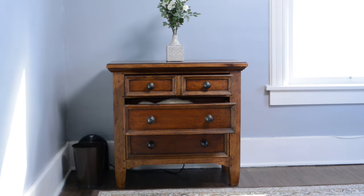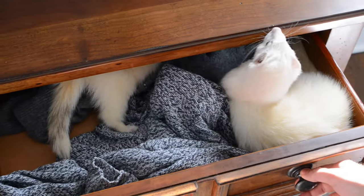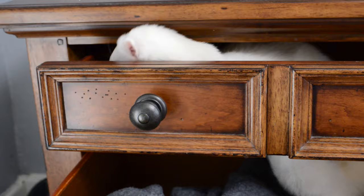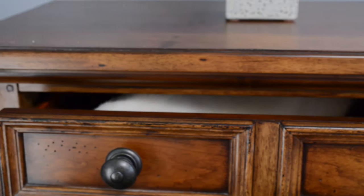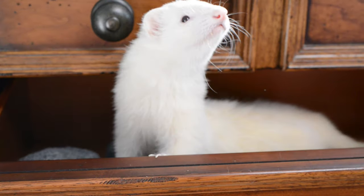Ferrets love to crawl into dressers because they're dark and full of fabric that smells just like their owner. This can cause potential dangers because they can crawl into a dresser drawer, go behind it, and possibly get squished. Your best bet is to keep your dresser drawers closed at all times.